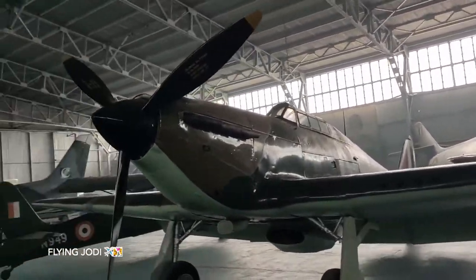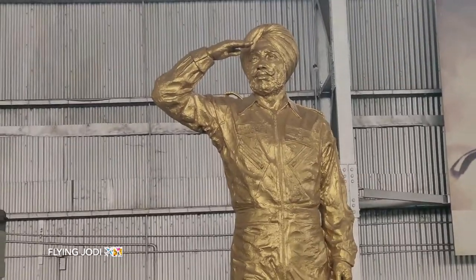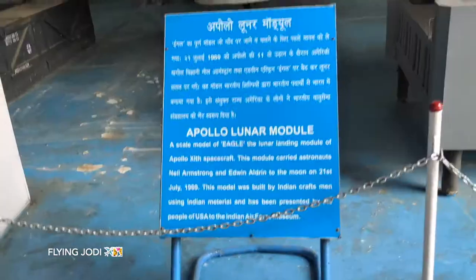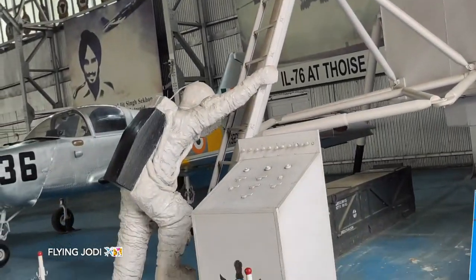If you want to see old aircrafts, you should definitely come here, especially for the aircraft exhibits. This is our Flying Officer Nirmaljit Singh. There is also an Apollo Lunar Module — these astronauts are flying.